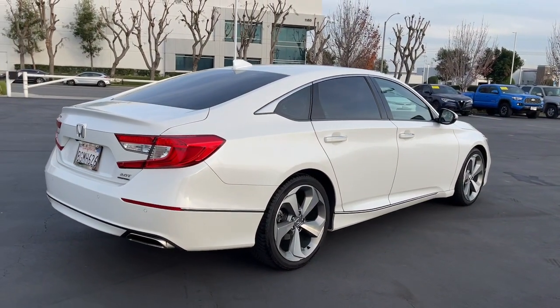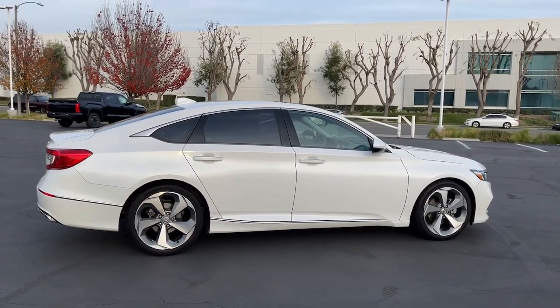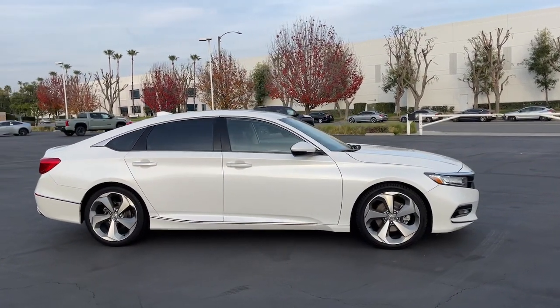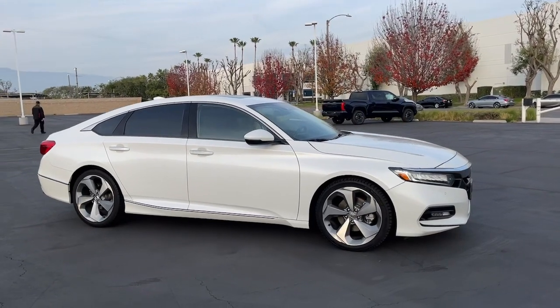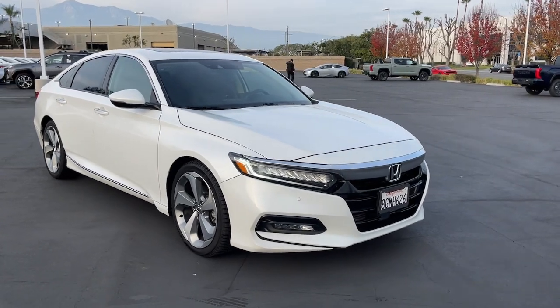These are just some of the great options this vehicle comes with: head up display, pre-collision system, intelligent auto on-off high beams, lane departure warning, navigation system, keyless entry, sun moonroof, backup camera, power passenger seat, premium sound system.